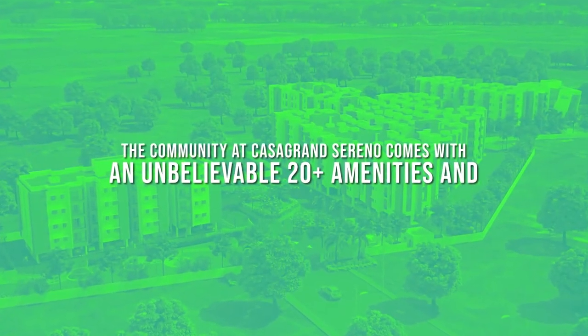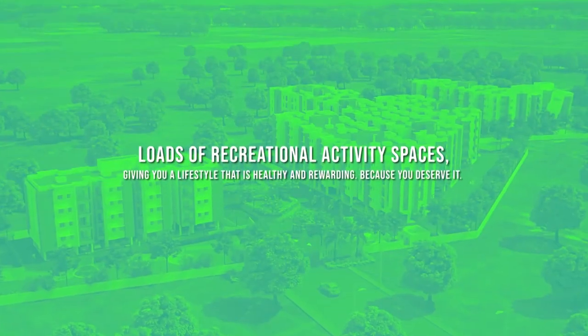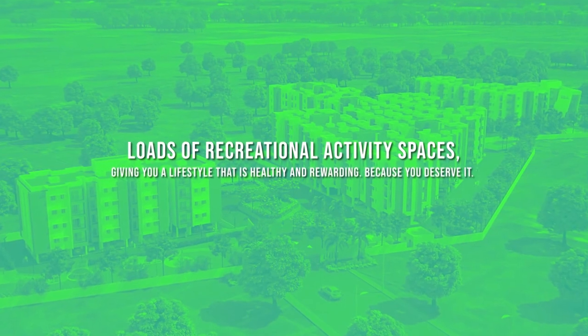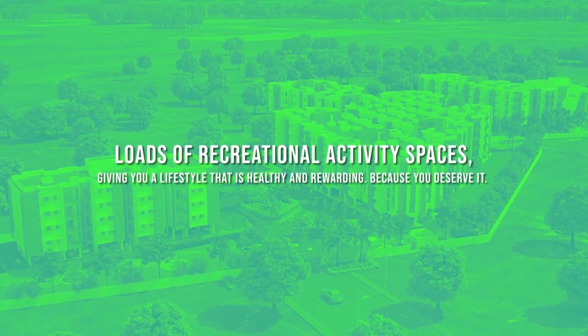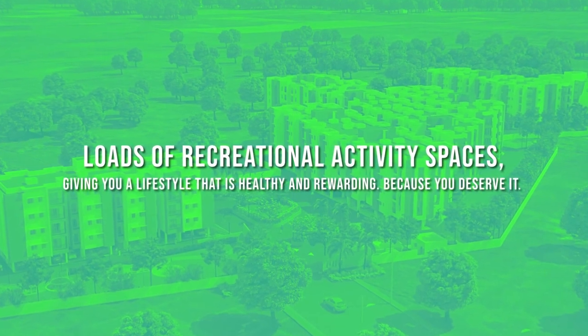The community at Casa Grande Sereno comes with an unbelievable 20 plus amenities and loads of recreational activity spaces, giving you a lifestyle that is healthy and rewarding because you deserve it.